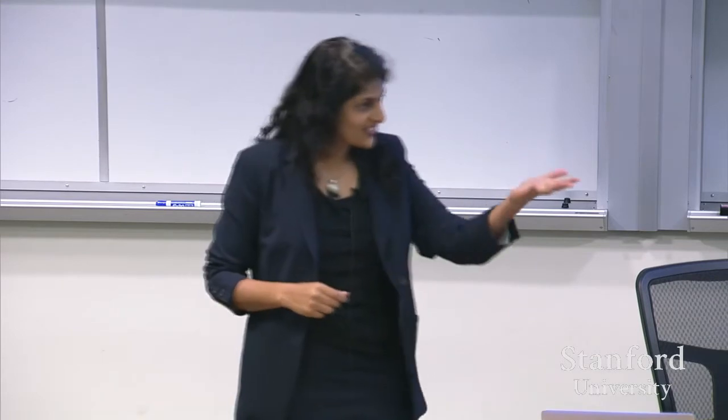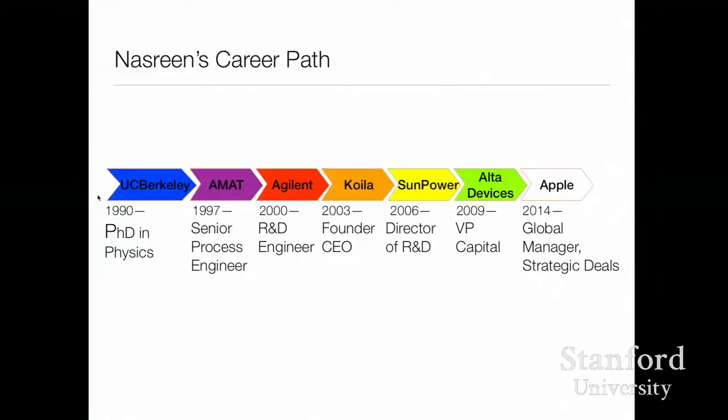I ended up joining Applied Materials. It was a great time to be there because the industry was moving from aluminum to copper, so there were many new projects. I went from the resource-constrained world of grad school to lots of resources at your fingertips — if you asked for different chemicals or gases, by the time you got to the lab four hours later, they were already hooked up. Then I joined Agilent, where Leslie and I had a chance to meet and work together.